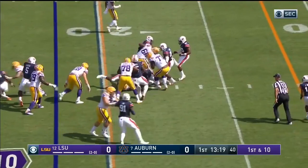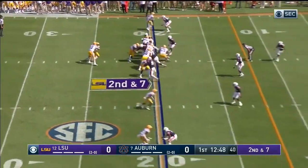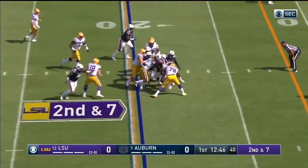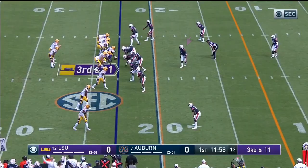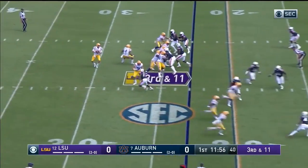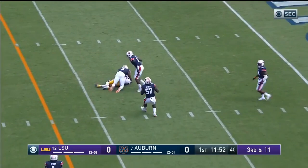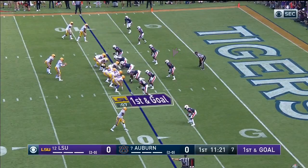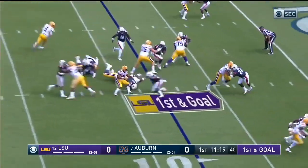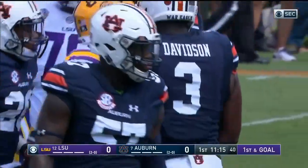Nick Brossette on the corner, let's take you into Auburn's red zone. Brossette trying to follow his blockers, but that tough Auburn defense only gave him about two. Burrow with pressure coming, got it right down the middle again — Justin Jefferson and another first down. Then Brossette hit, drop for a loss by Deshaun Davis, the middle linebacker.